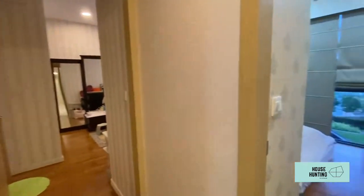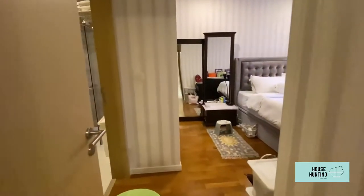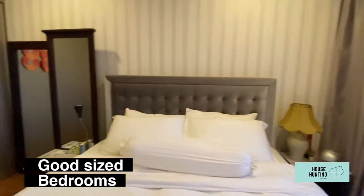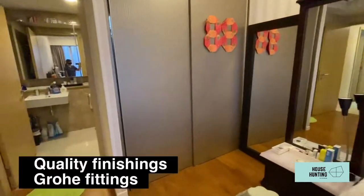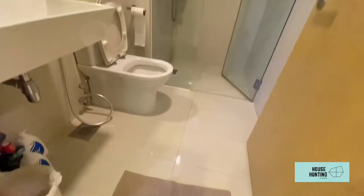The master bedroom and one of the common rooms share the same gorgeous pool view. All three rooms have full floor-to-ceiling glass windows and can comfortably fit king- to queen-size beds. The master and common bathrooms are in excellent condition with Grohe fittings and a sleek finish.